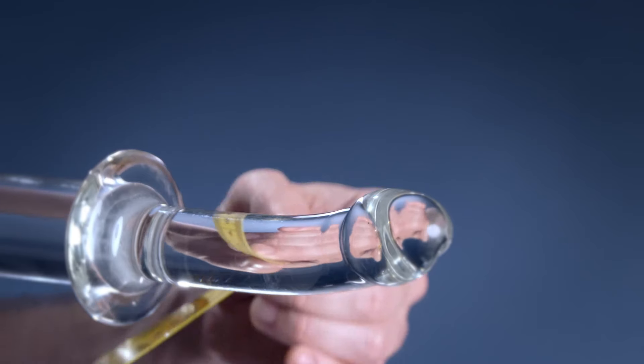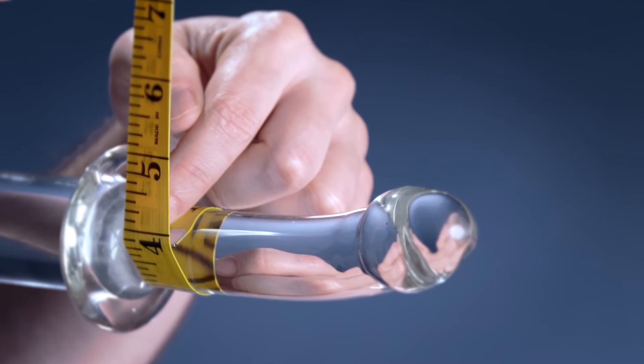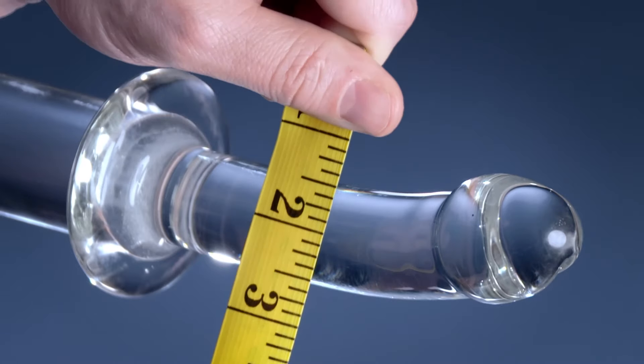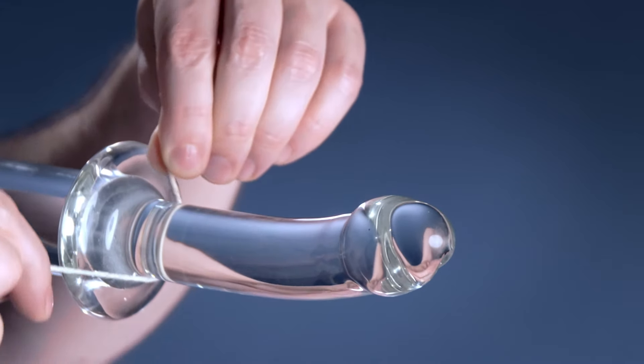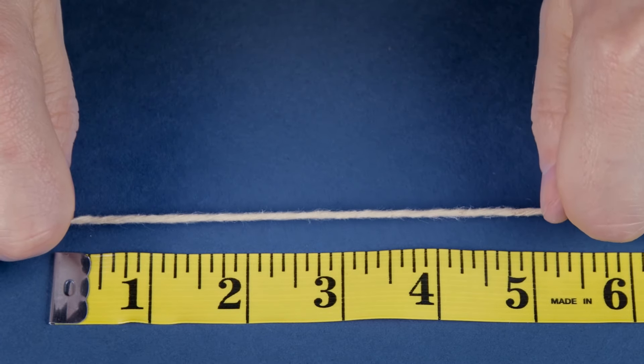Wrap a soft measuring tape once around the base of your penis, in front of the testicles, and note the results in inches or centimeters. Do not measure the length or the width. If you don't have a measuring tape, just use a string — mark the spot where the string meets and then measure the string.